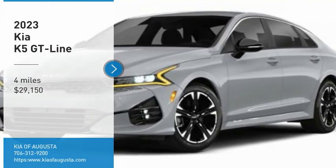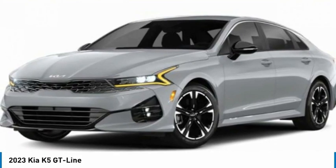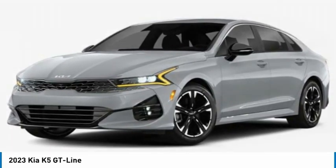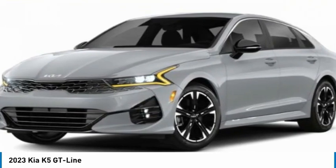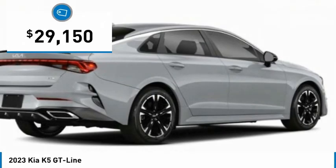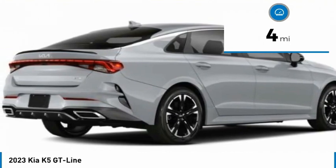Stop by and take a look at the 2023 Kia K5. The Kia K5 has a stylish exterior that will be sure to turn heads. The sleek interior looks fantastic, handling and an abundance of technology will make this a fun vehicle to drive, and it is priced below thirty thousand dollars. This vehicle has less than 100 miles.